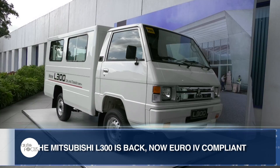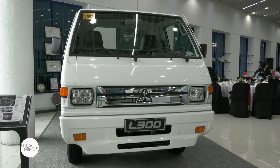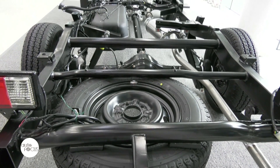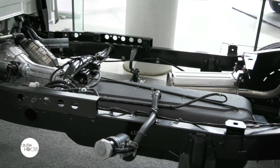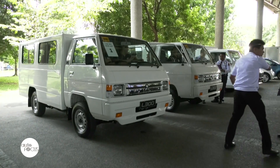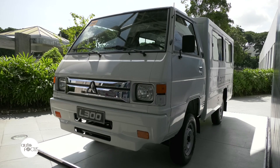Mitsubishi Motors Philippines announces the return of its iconic L300 cabin chassis. The new L300 boasts a 2.2-liter turbocharged and intercooled TRDI Euro 4 compliant engine that produces 98 horsepower and 200 Nm of torque for more payload and pulling power. Mitsubishi says the improved model will definitely be able to cater to the various demands of the micro, small and medium enterprise market and other personal needs.